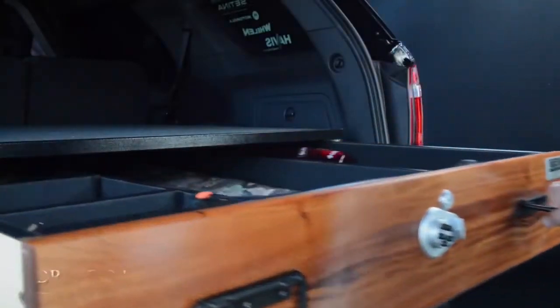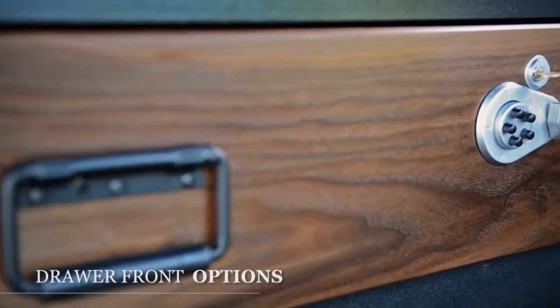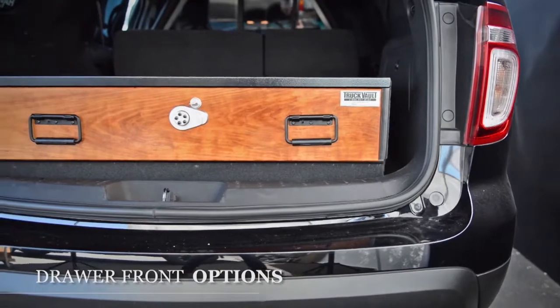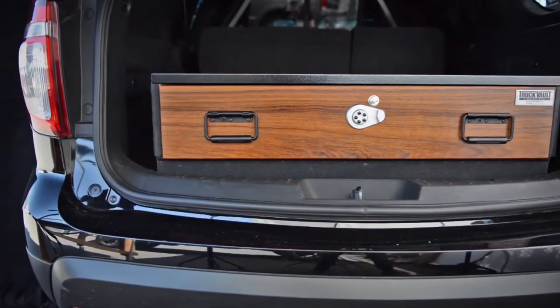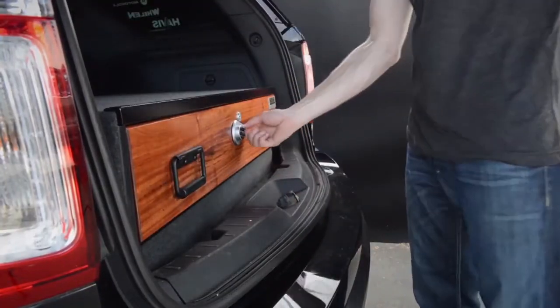Your truck vault drawer fronts are the stylistic core of your unit. Personally select from a range of composite or wood drawer faces to meet your desires. Each drawer front is extremely durable and covered by our limited lifetime warranty.